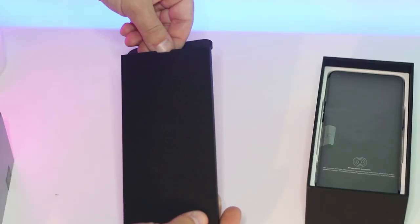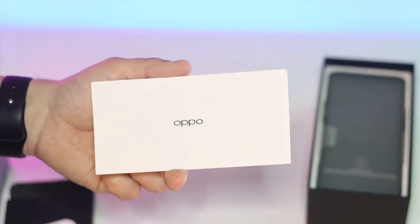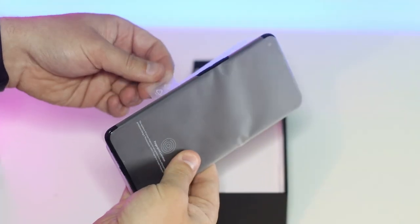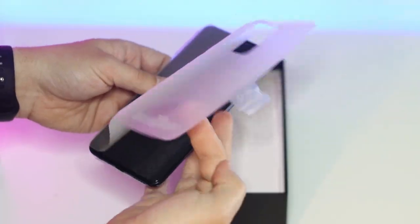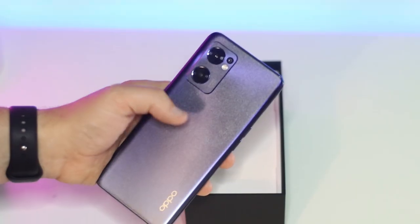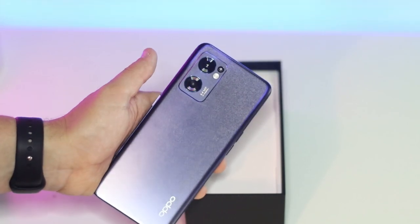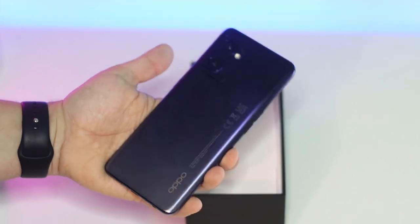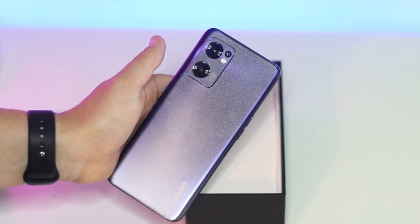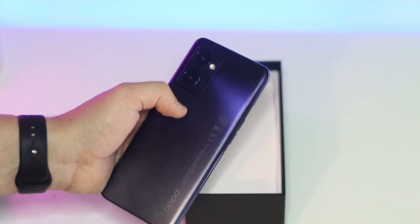Inside the first box we have a clear protective case to go straight onto your phone, then the paperwork and the SIM card pin. The phone itself comes with a screen protector as standard. You can pick up a screen protector quite cheap these days, but it's a nice touch to get one included straight away. So we have a screen protector and a protective case straight out of the box — Oppo really do think of the customer here, allowing you to have the phone fully protected as soon as you unbox it.